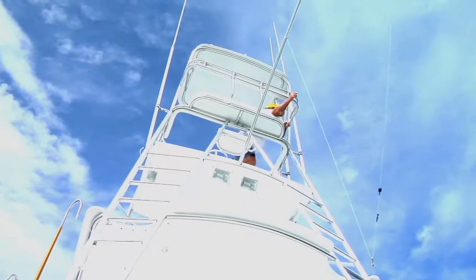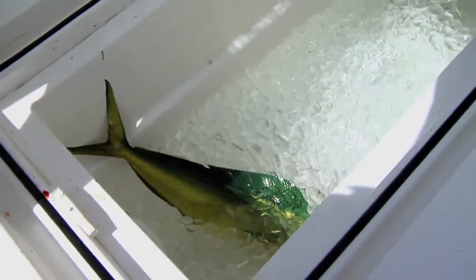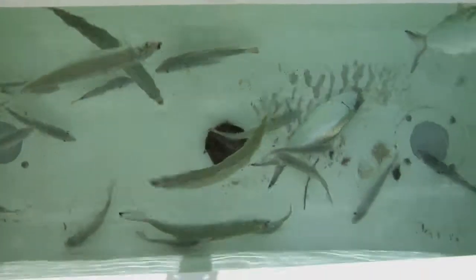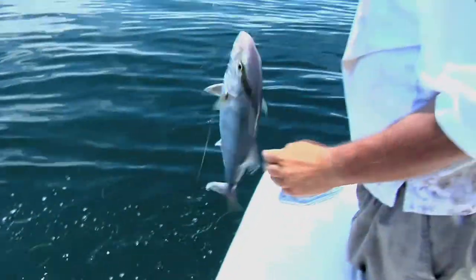The Huntress is equipped with all the state-of-the-art electronics. We have an ice maker on board, two huge fish boxes, live wells, and we always have live bait — we will not leave the dock without live bait. The crew on board has over 50 years of combined experience fishing the Florida Keys waters, and we'd love to get you out there.